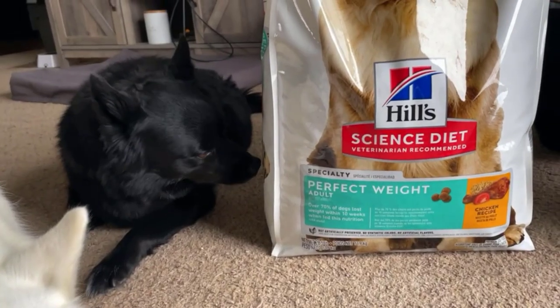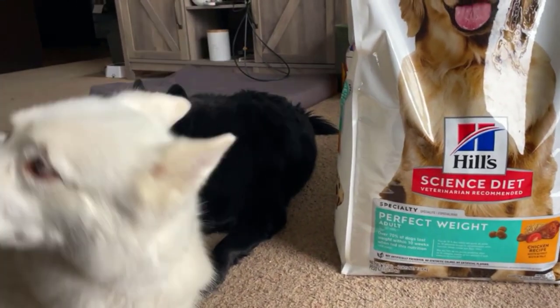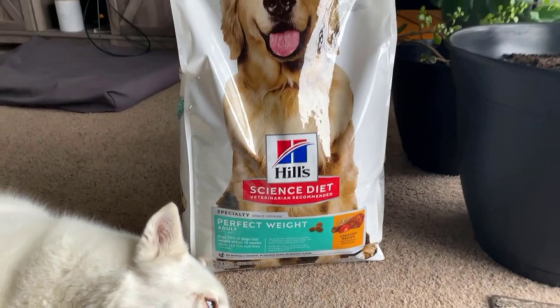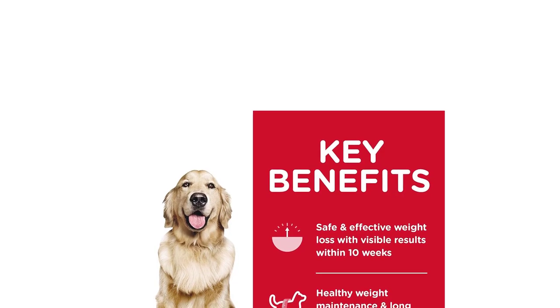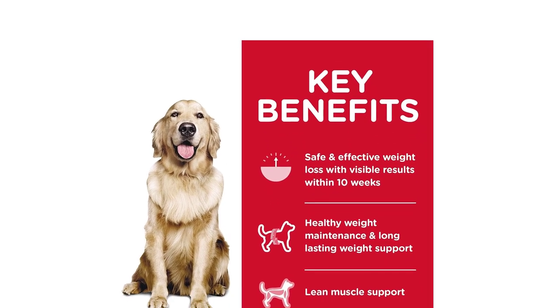This dry dog food is formulated with a precise blend of high-quality ingredients that are carefully selected to provide essential nutrients, vitamins, and minerals that your dog needs to maintain optimal health. It is also made with natural fibers that help dogs feel full and satisfied, which can help prevent overeating and weight gain.